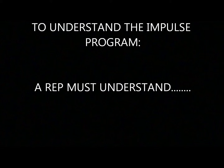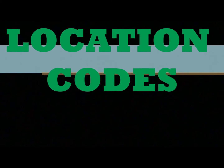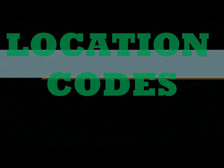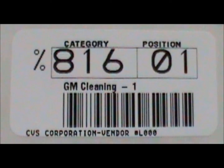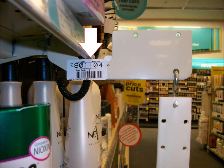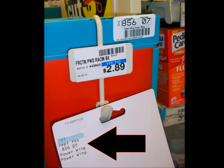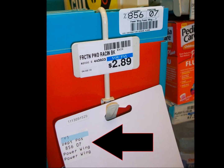To perform the servicing duties in the impulse program, a rep must have an understanding of location codes, sometimes also referred to as locator codes. Location codes are unique to the impulse program — five-digit numbers assigned to different locations throughout the store. Location codes are found in two places: printed on one-inch by two-inch white reorder labels placed on impulse program fixtures, and on small locator labels attached to product.